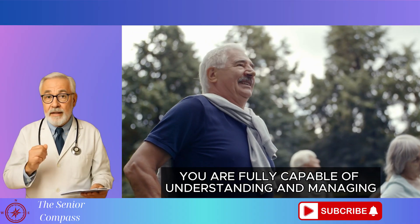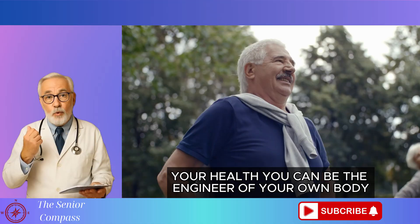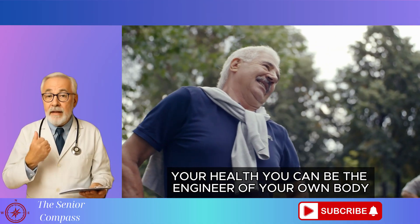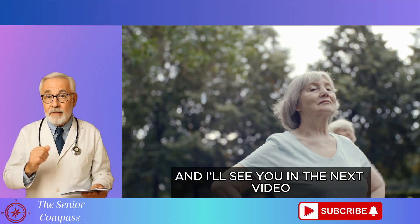Remember, you are fully capable of understanding and managing your health. You can be the engineer of your own body. Thank you for watching and I'll see you in the next video.